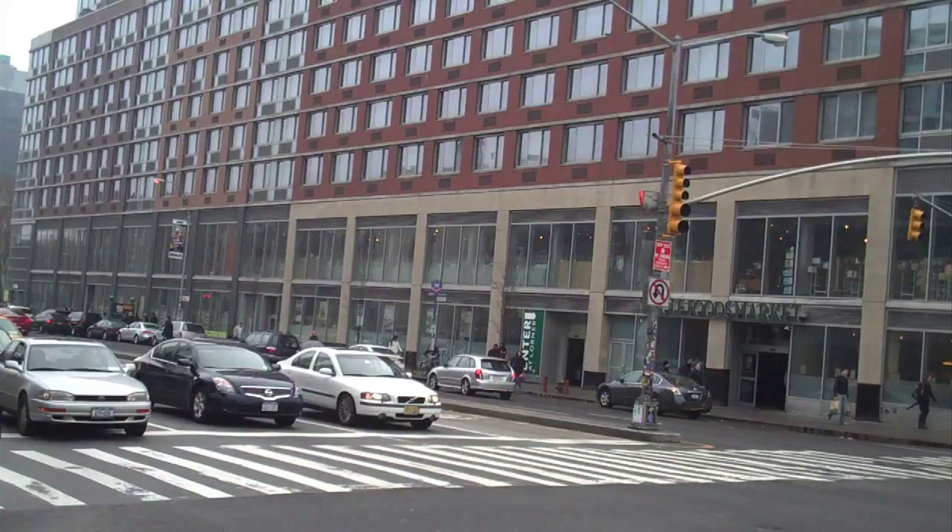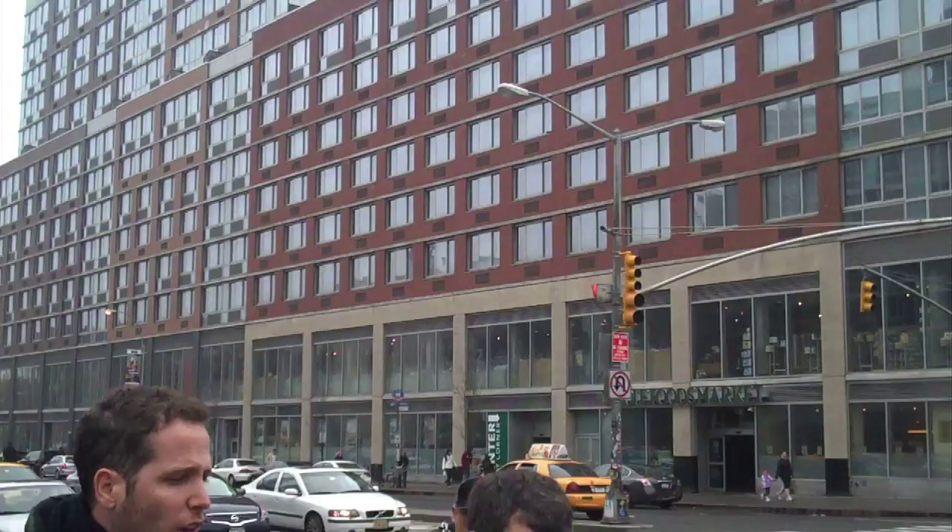A. Louise Huxtable wrote a wonderful essay about the changing scale of the city. She said in effect: look out, here they come — the big boxes. And she was correct.